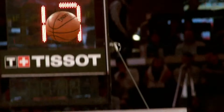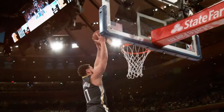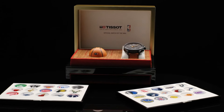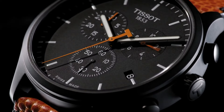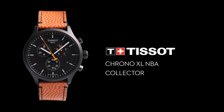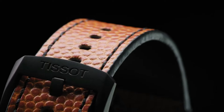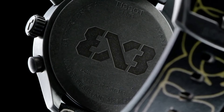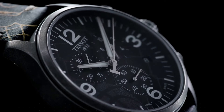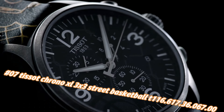Fixed black PVD bezel, black dial with luminous black hands and index hour markers, minute markers around the outer rim. Dial type analog, luminescent hands and markers, scratch-resistant sapphire crystal, solid case back, round case shape. Case size 45mm, case thickness 12.47mm, band width 22mm, tang clasp. Water resistant at 100 meters / 330 feet.